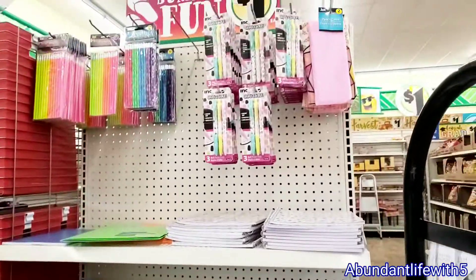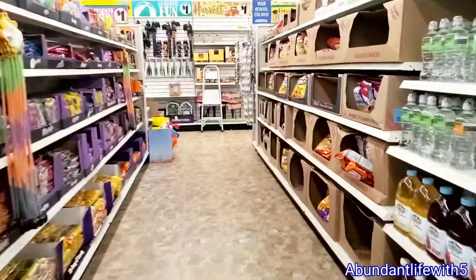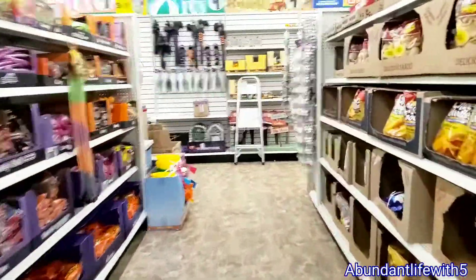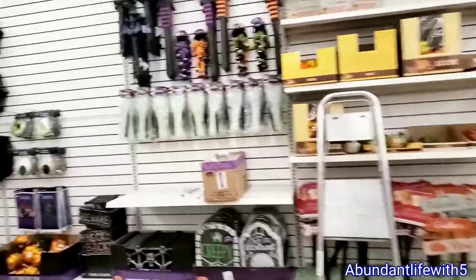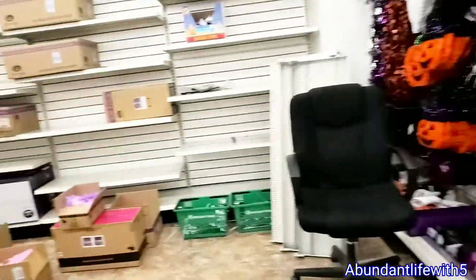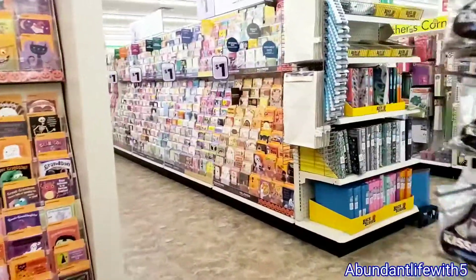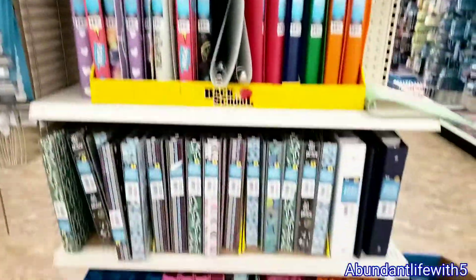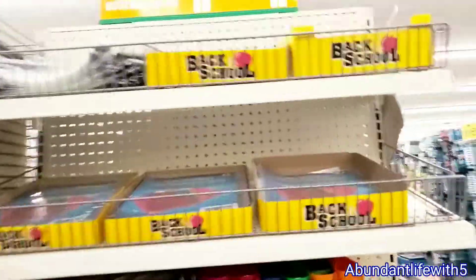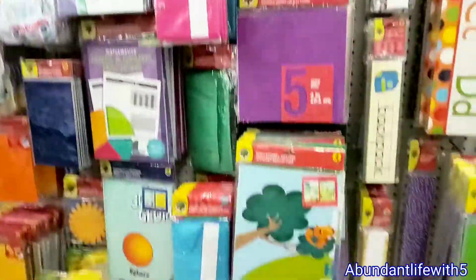My next video is going to be a school shopping haul at Dollar Tree. But as you guys can see, they didn't even finish putting up the stuff, so I cannot do a shopping haul if everything is moved. I think it's over here — no, this is the Halloween section. So they must have put the stuff over here. Yeah, they did. So I'm going to come back and do a back-to-school shopping haul video from Dollar Tree. I guess they do have all the stuff that I need.